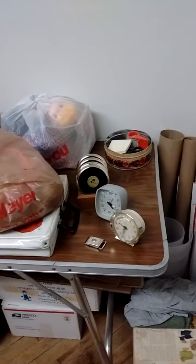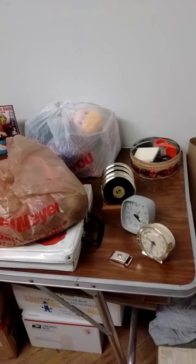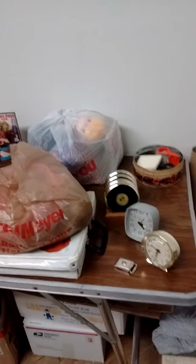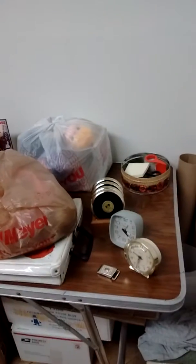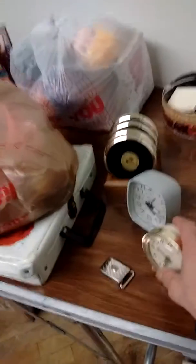Hey YouTubers, here at the shop with Al's Collectibles, just touching base with you guys on a few items I sold over these past couple of days on eBay.